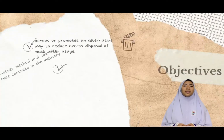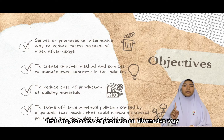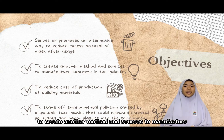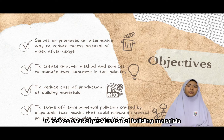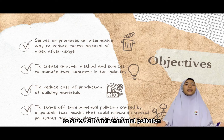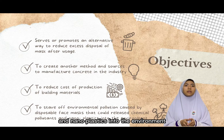Now let's start with the objectives of the Maskrete project. The first one: to promote an alternative way to reduce excess disposal of masks after usage. The second one: to create another method and source to manufacture concrete in the industry. The third one: to reduce the cost of production of building materials. And the last one: to reduce environmental pollution caused by the disposal of face masks, which could release chemical pollutants and nanoplastics into the environment.